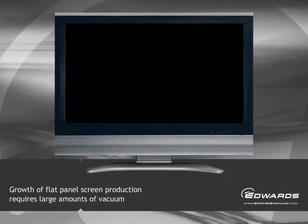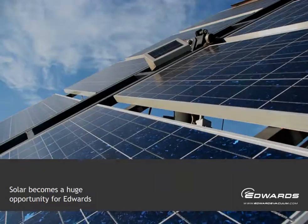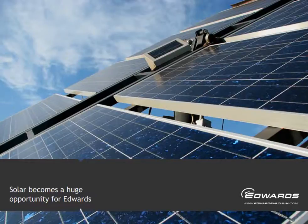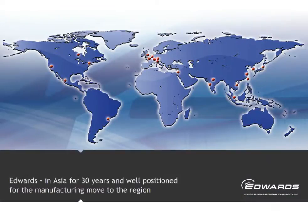At the start of the new millennium, there was another major technological leap: flat panel screens. It was a development that required large amounts of vacuum, and the end product soon swept the world. One of the most important moves recently is the new technology of solar voltaics, expanding dramatically in recent years — solar provides a huge opportunity for Edwards. Asia has become the focus for global manufacturing, but Edwards had already been in the region, in Korea and Japan for example, for 30 years, uniquely positioned for growth there.